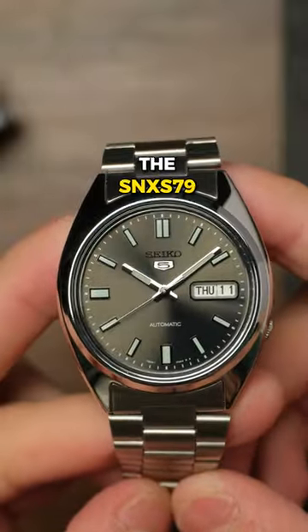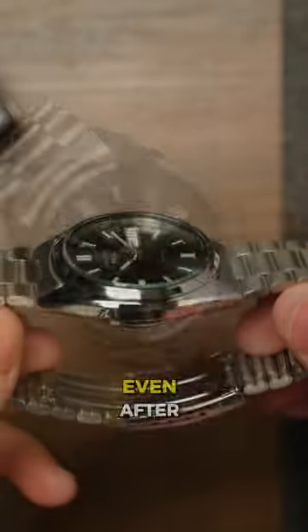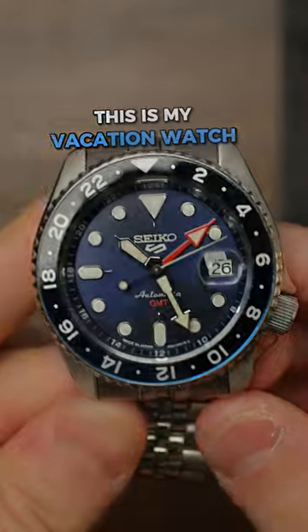Five of my favorite Seikos in my collection. Number five, we have the SNXS79. This is the watch that kind of sucked me into the world of automatic watches, and even after owning watches that cost much more, I still find myself coming back to this cheapo.